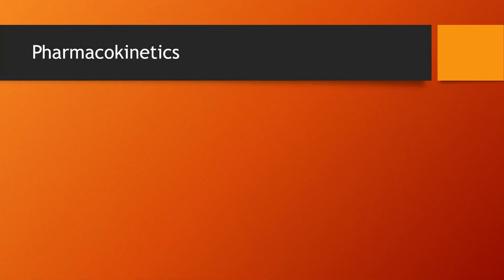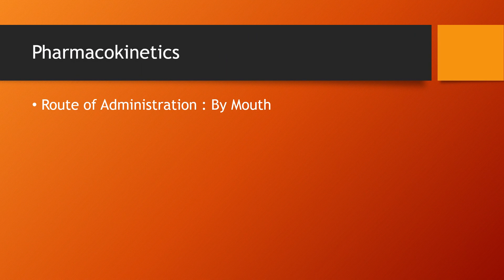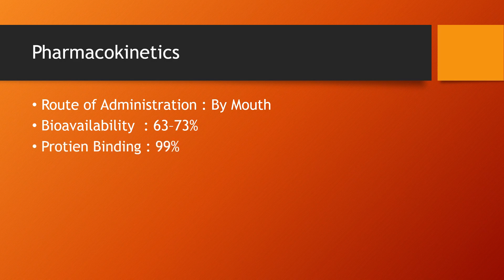Pharmacokinetics: Route of administration — by mouth. Bioavailability: 63–73%. Protein binding: 99%.